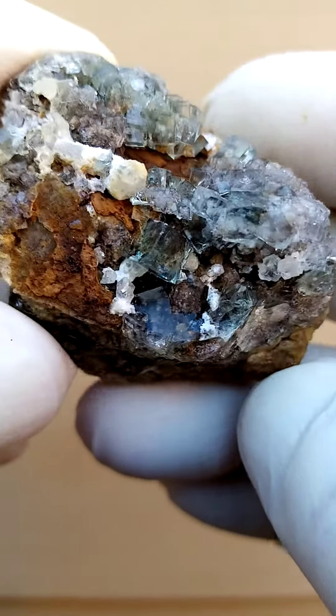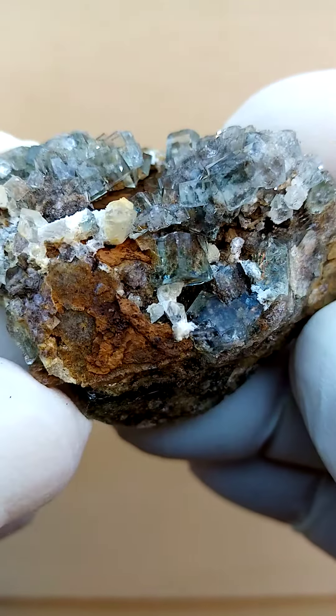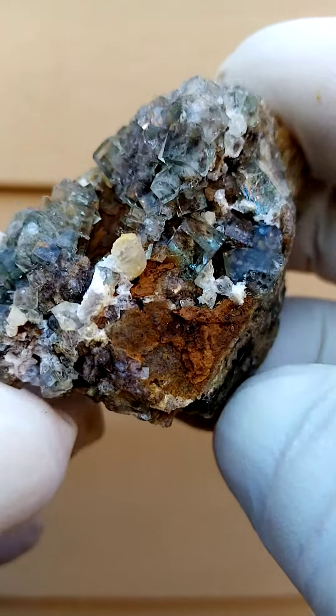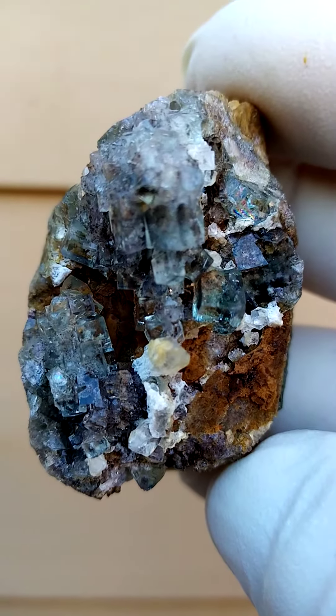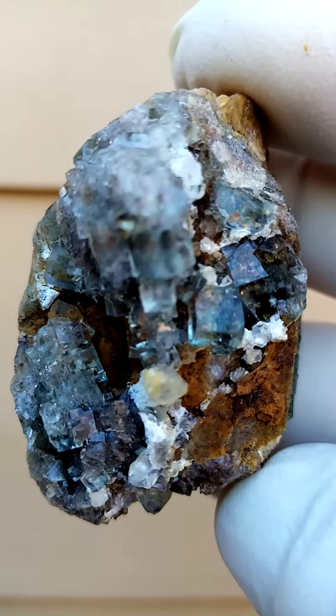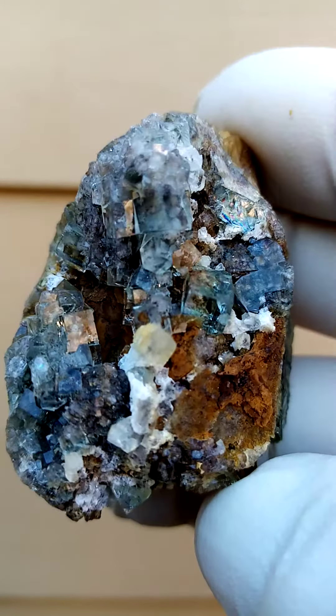Fluorite from the famous old Okurusa mine in Namibia — tiny fluorite cubes associated with some quartz. The white crystals you see would be quartz. The color on these fluorites is predominantly an off-green.